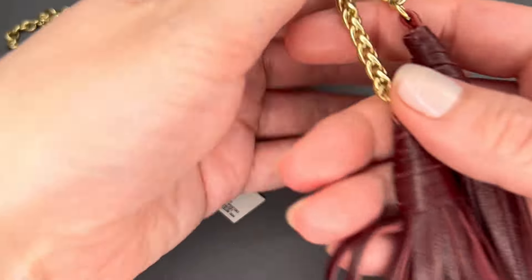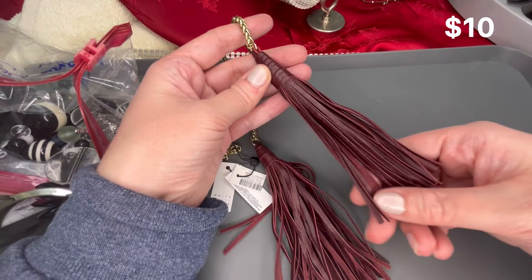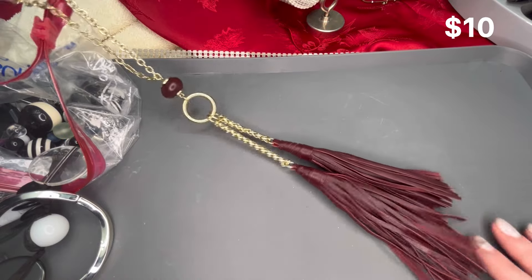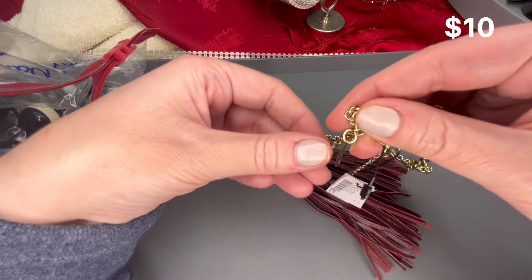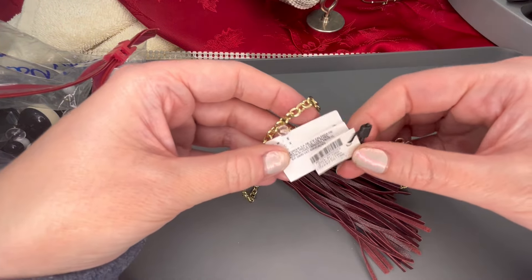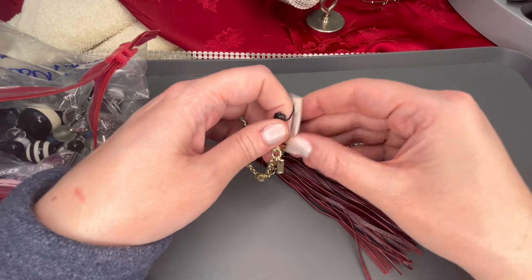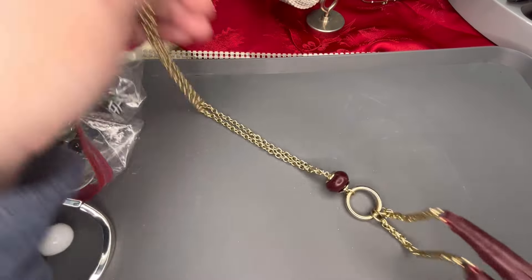Next we have a brand new necklace from White House Black Market. It has a faux leather — actually genuine leather — tassel in burgundy, and then a long gold chain coming down like a lariat with two tassels. It is marked with the White House Black Market hang tag and is brand new. I don't see a retail price on that one, so I will put a price on the screen. Very pretty colors.